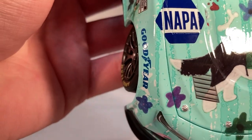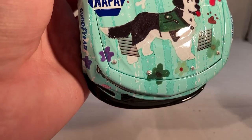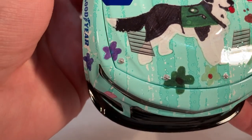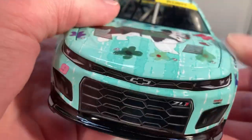On the hood you have NAPA and a big picture of the dog. I love that they didn't put a huge NAPA logo across the whole hood — they actually let the kid have the hood too, so I think that's really cool. You've also got flowers, paw prints, all of that, along with the Chevrolet Camaro ZL1, number nine, and Hendrick Motorsports.